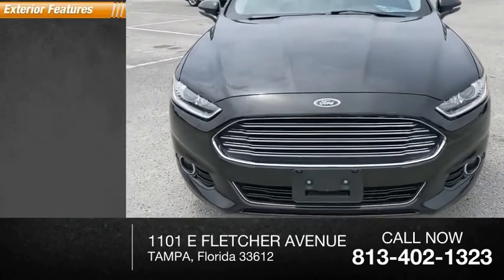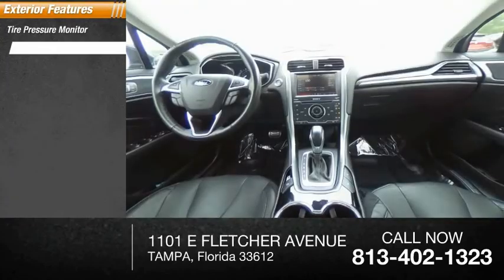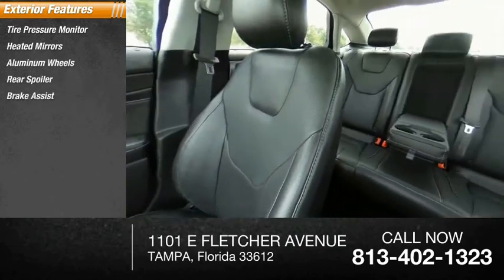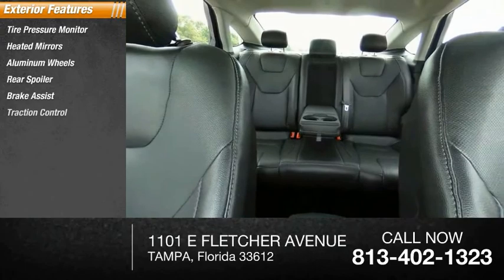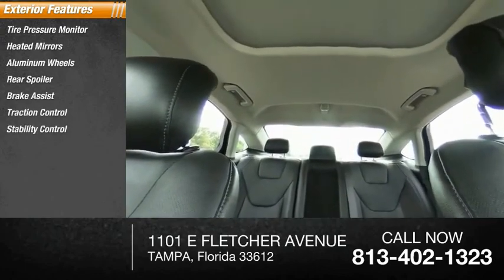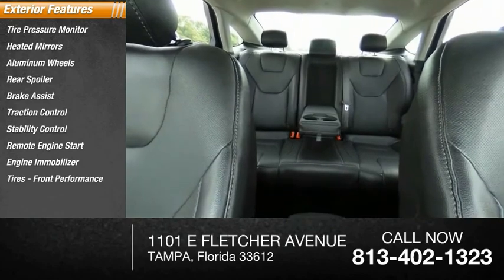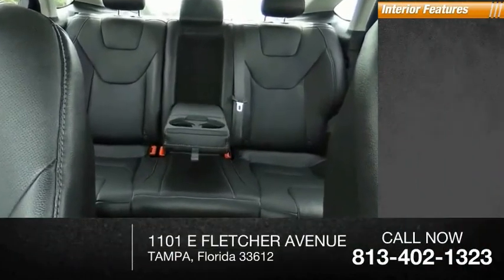Here are some of this vehicle's great options: tire pressure monitor, heated mirrors, aluminum wheels, rear spoiler, brake assist, traction control, stability control, remote engine start, engine immobilizer, and front performance tires.